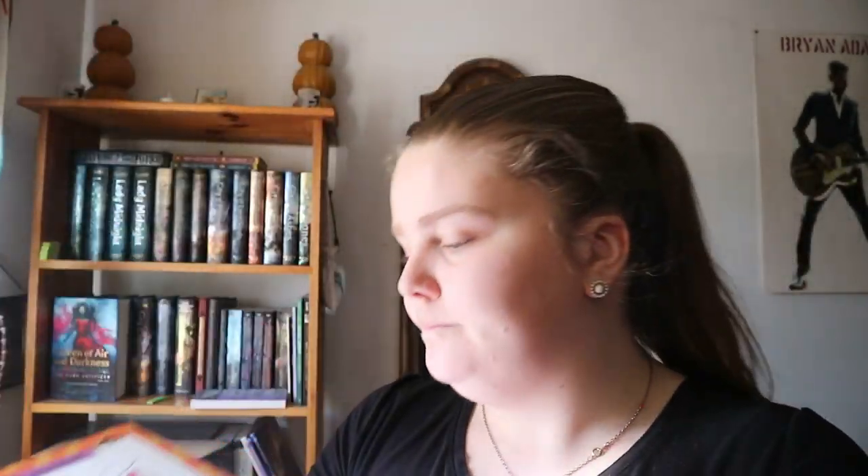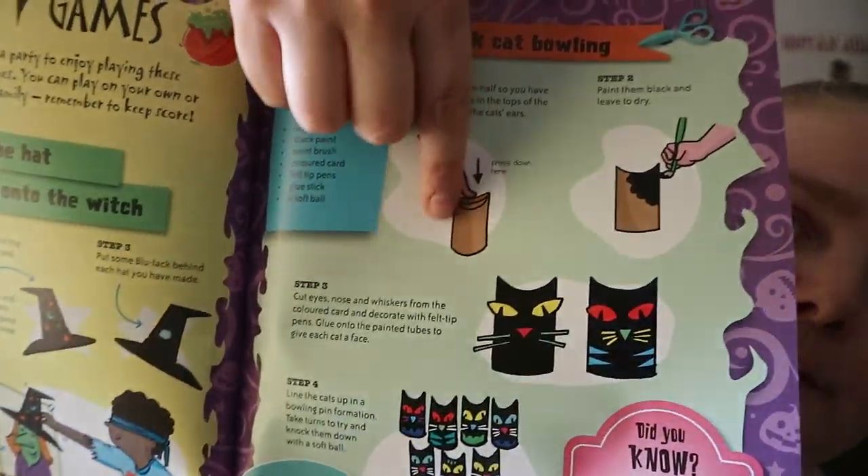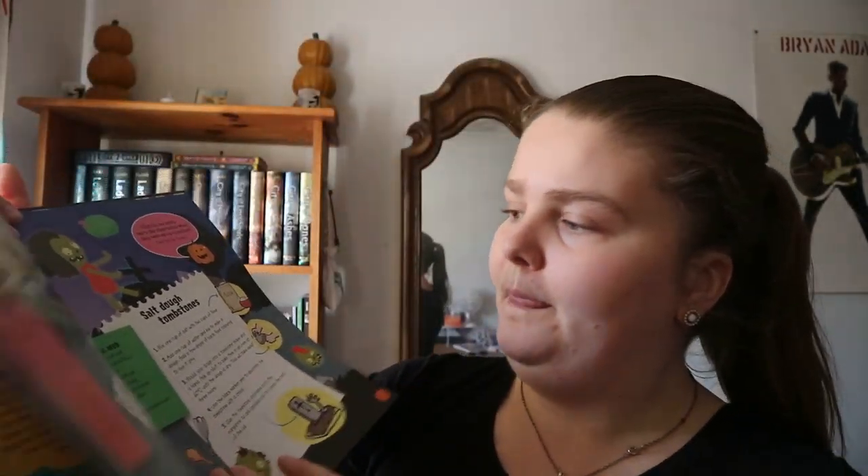You get ideas for throwing a Halloween party, a few recipe ideas, games — like black hat bowling using toilet paper tubes — some decor, and a zombie graveyard type thing.